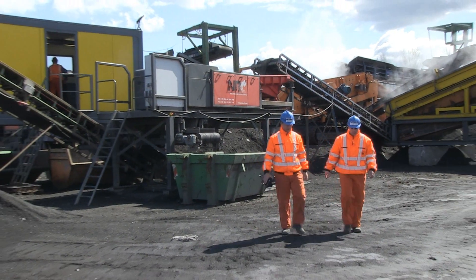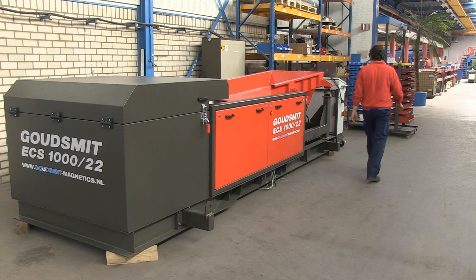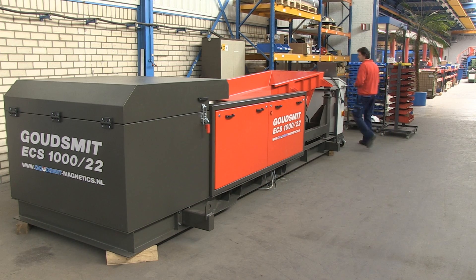In this short three-minute film, we will show you how you can increase your profits with Goudsmit Magnetic's Eddy Current Separator.